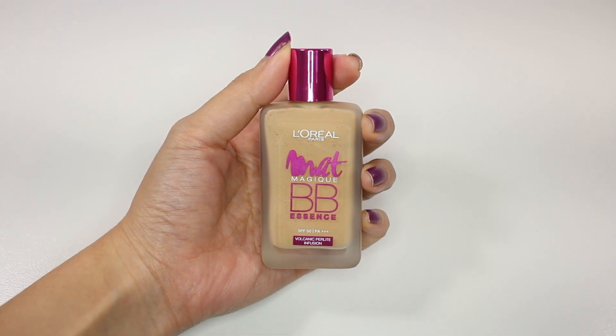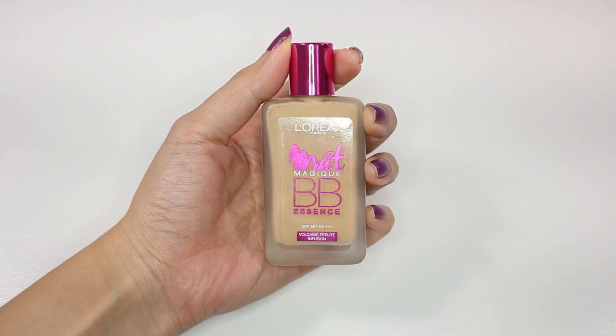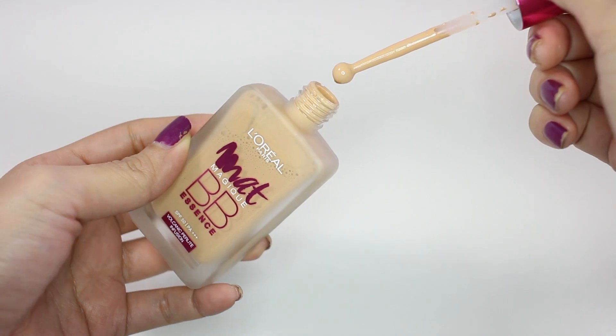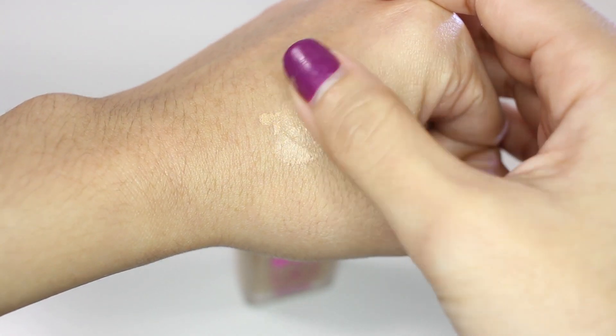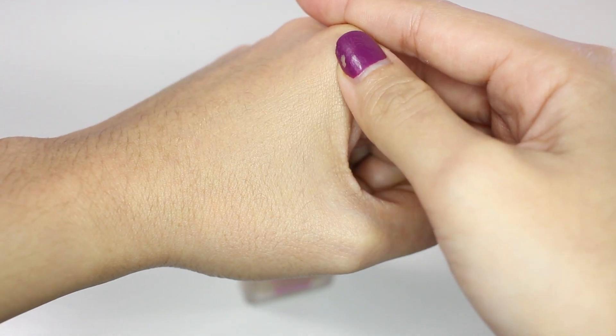The first new product is from L'Oreal and this is Matte Magic BB Essence with SPF 50 PA++++, in color R2 Rose Vanilla. The bottle inside looks just like the Nude Magic and I actually like that one a lot, but that one doesn't have oil control power whereas this one does, so I guess this is going to be better for me.